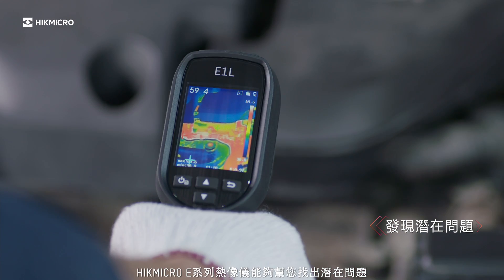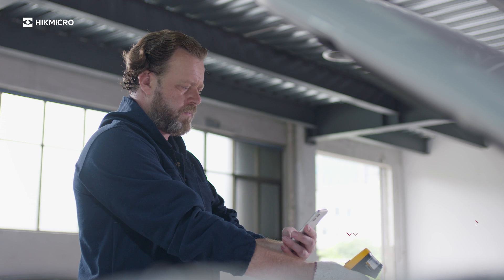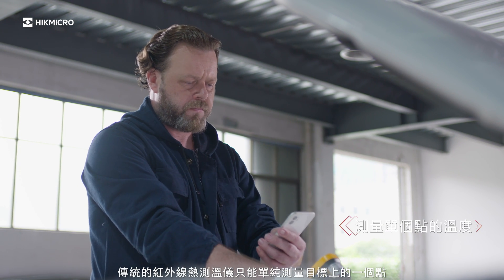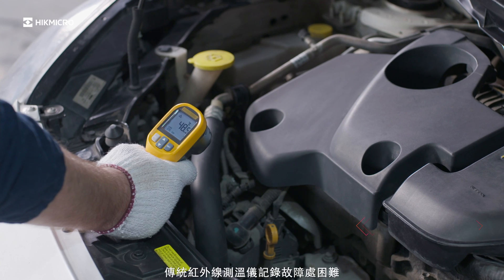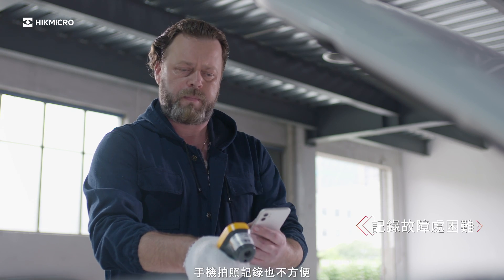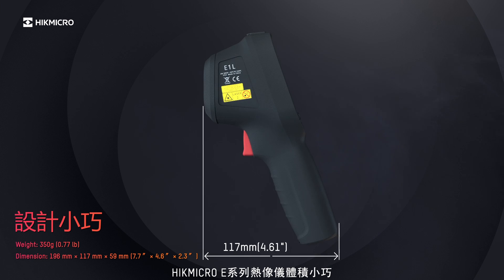The Hike Micro E-Series thermal imaging camera helps you find potential issues. Traditional infrared thermometers can only measure a single spot on your target, which is inaccurate. It is difficult to record evidence with traditional IR thermometers, and it is inconvenient to use a mobile phone to take photos as evidence.